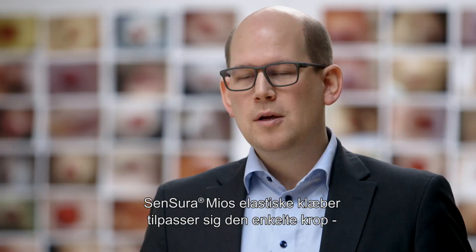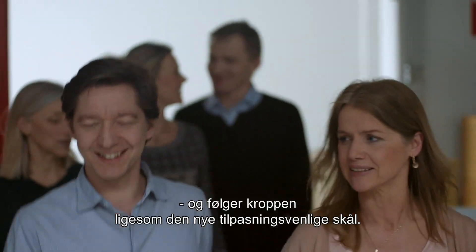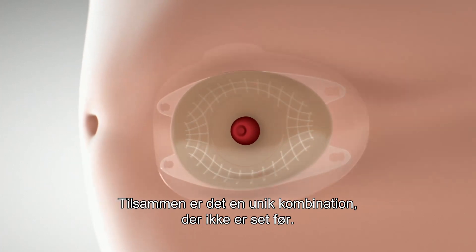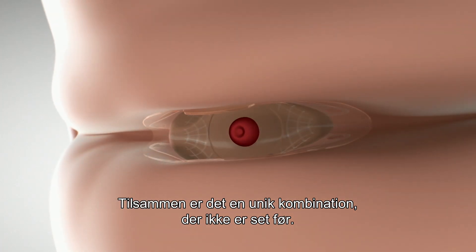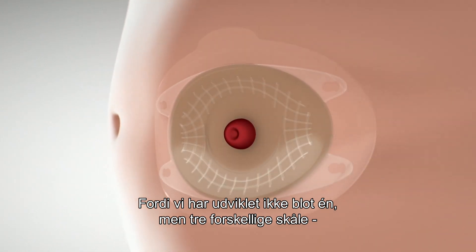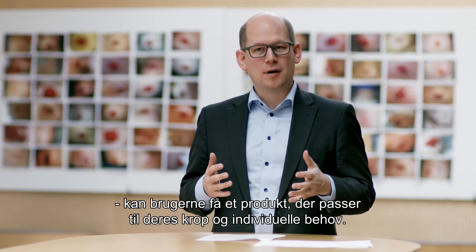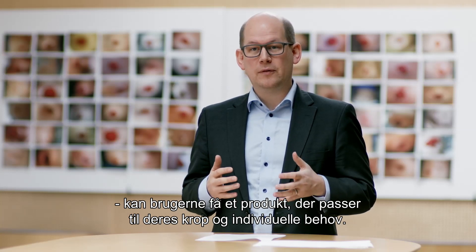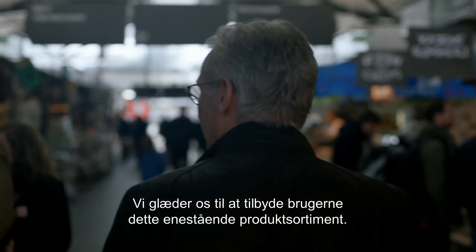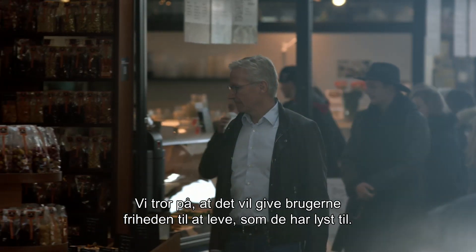The SenSura Mio elastic adhesive provides individual body fit and follows body movements — just like the new adaptive shell. This provides a unique combination never seen before. The fact that we have developed not one but three different shells gives people the opportunity to find a product that fits their body and individual needs.